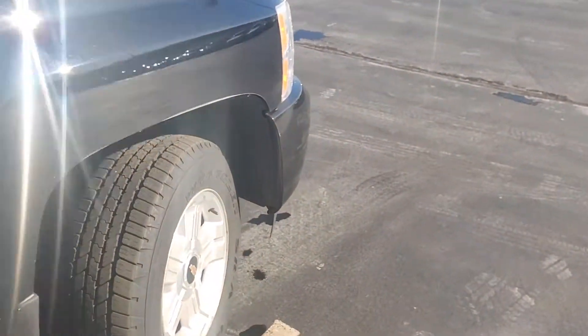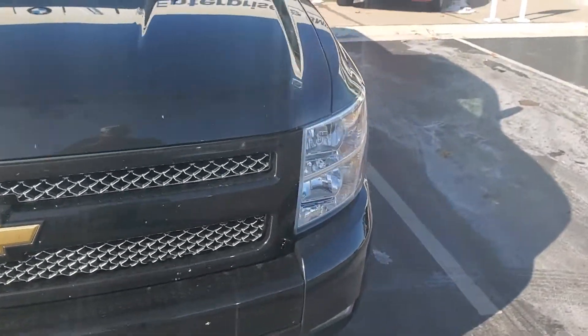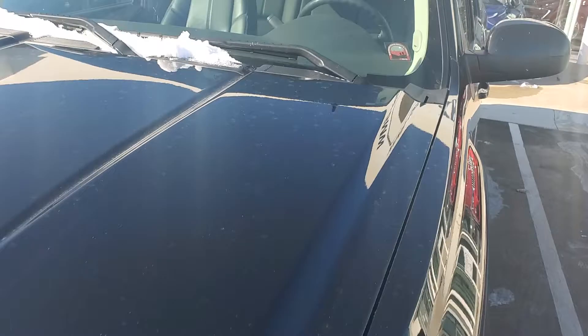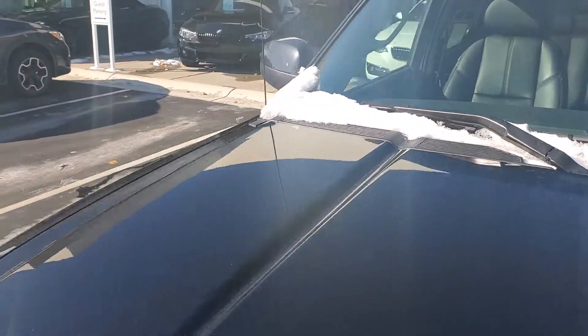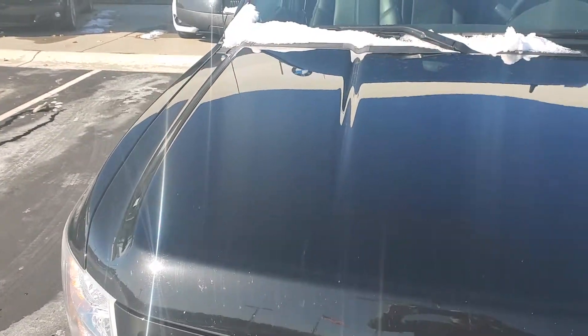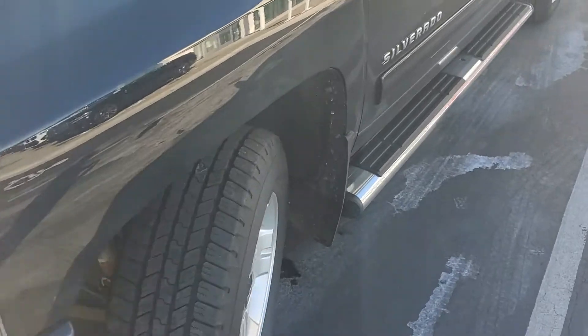Hopefully this helps. If you need to see something more specific, or if you saw something that you have a question about, let me know. The glass looks good and the hood looks good. So overall, pretty good shape for not being reconditioned yet.